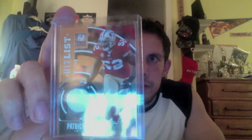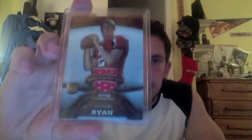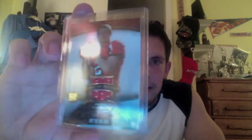Next, from 2011 Elite Hit List, Patrick Willis jersey out of 299. From 2011 Gold Standard, an Arian Foster jersey out of 49 — really nice looking card there on the Foster, numbered 49, very nice. And then from 08 Bowman Sterling, a rookie jersey again, Matt Ryan. Bowman Sterling rookie jersey. Moving on to the autos.